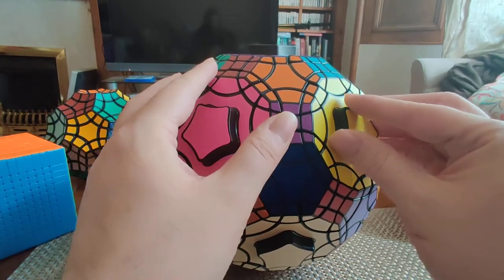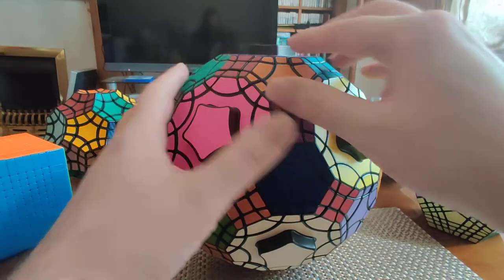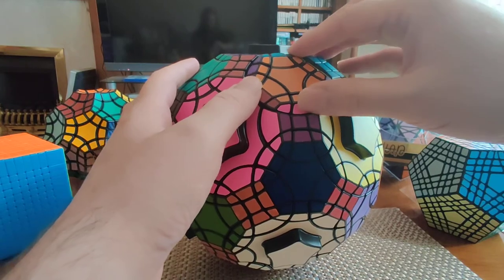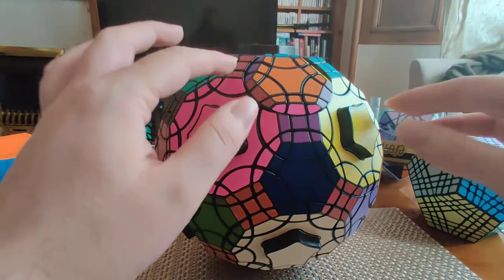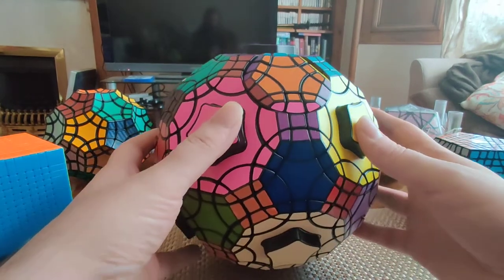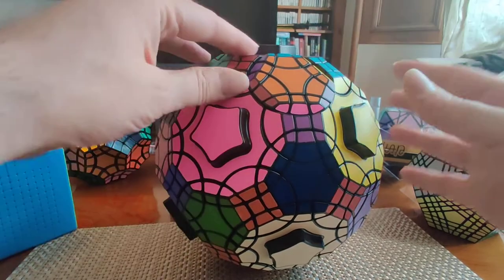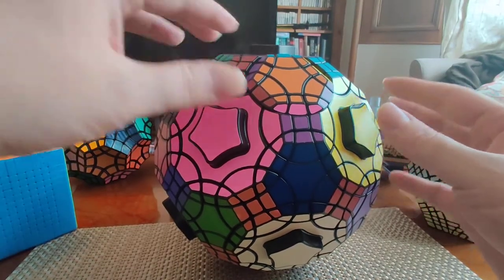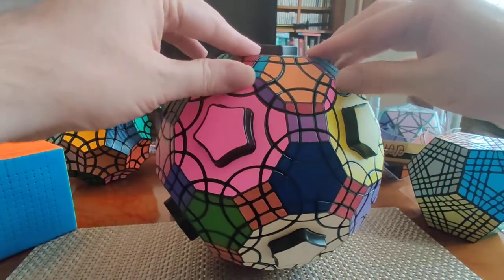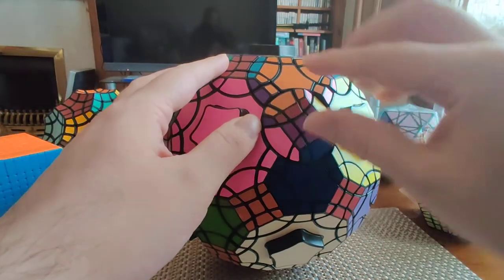Then we have hexagons, which are the medium sized faces. These have a threefold symmetry. If I turn it one step, you can clearly see that these edges don't make any sense together, and you can't make any progress with the adjoining faces after turning the hexagon one step. But if I turn it two steps, we're back to normal — I can move all the adjacent faces just fine.